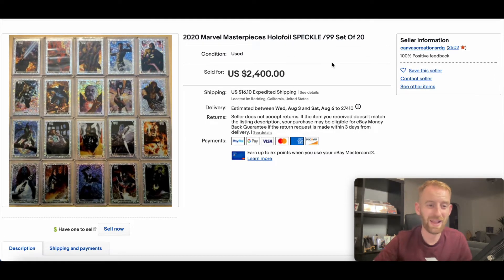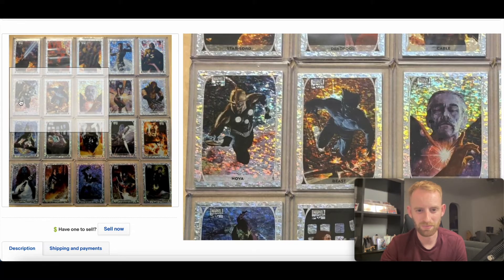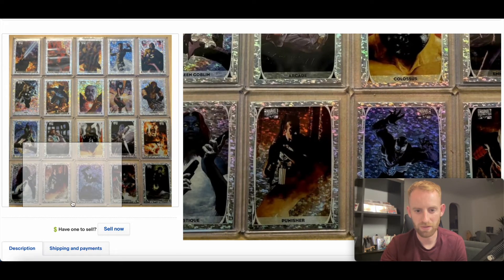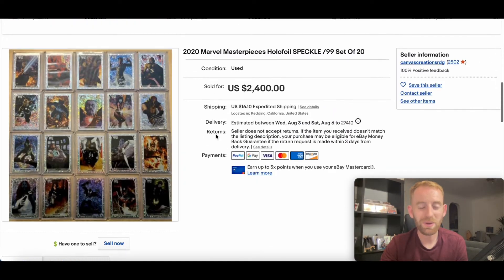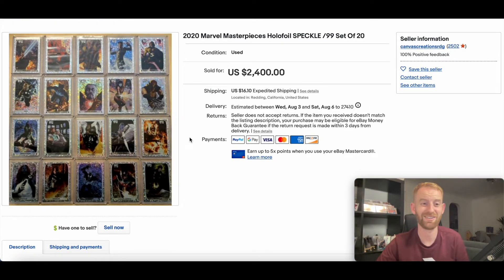In at number three we have 2020 Marvel Masterpieces Holofoil Speckle — each numbered out of 99 — and it's a set of 20 cards. This went for $2,400. You can see Star-Lord, that Wolverine alone is a winner winner chicken dinner. Going through the list: Captain America, Venom, Mystique — some big names. The backs of the cards are just as important too. Strong sale, beautiful cards — and it's shiny, people love shiny stuff, that's just a fact.